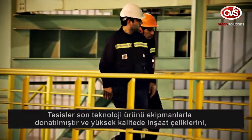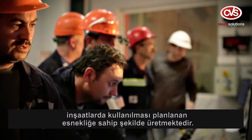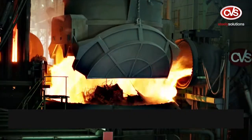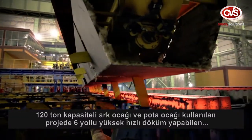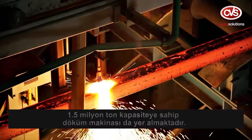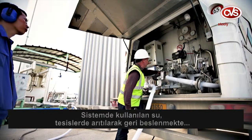The facility uses advanced technology and produces high-quality rebars with the flexibility required for construction projects. The arc furnace and ladle furnace capacities are 120 tonnes, and a six-strand high-speed caster can provide billets with one and a half million tonnes per year capacity.